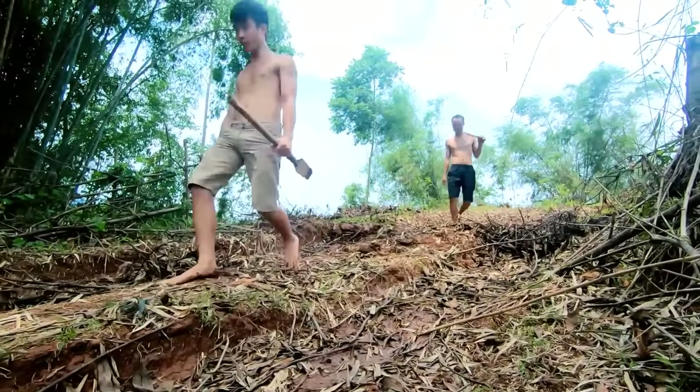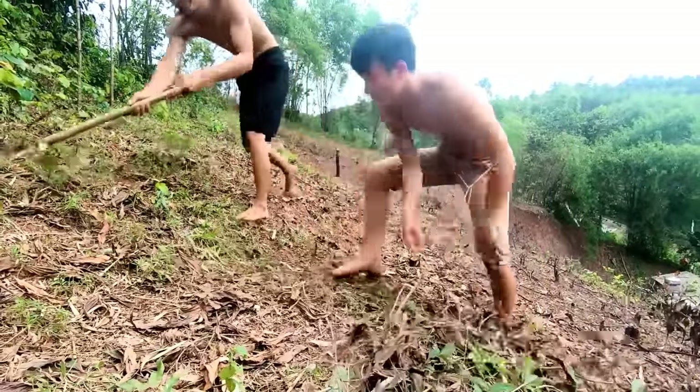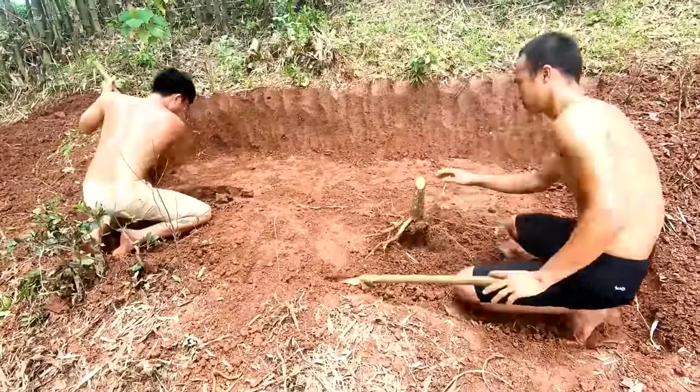These guys take the meaning of 'do it yourself' to the next level by building their own swimming pool and slide in the forest.